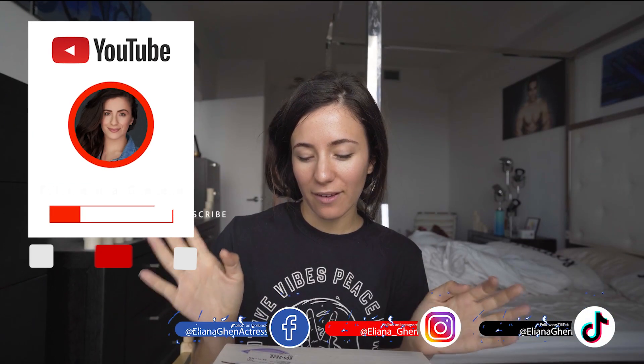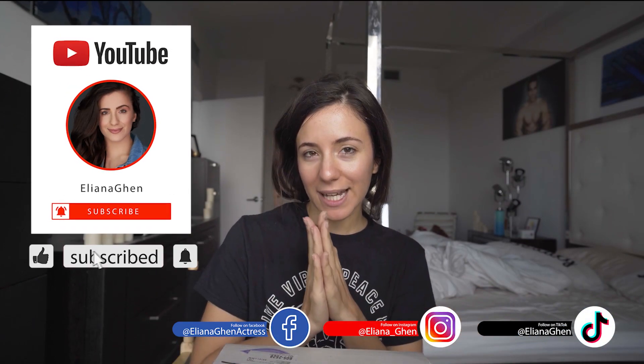Hey everyone, what's up? Today I'm going to be doing an unboxing of my new Tarte products. And if you like it, keep watching, click the like button, share, and subscribe.